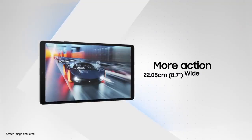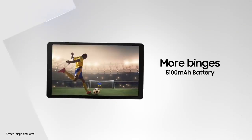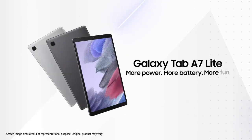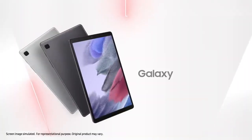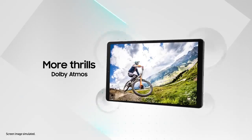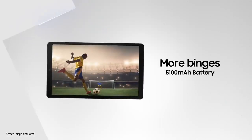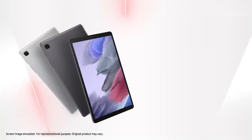Powered by the MediaTek MT8768 Helio P22T processor, the Tab A7 Lite offers RAM options of two, three or four gigabytes, allowing for multitasking without lag. It comes with 32 or 64 gigabytes of storage, which can be expanded up to one terabyte with a micro SD card, offering plenty of space for apps, drawings and videos. However, one downside is that it doesn't support Samsung's S Pen, which could be a limitation for those specifically seeking a tablet for drawing.